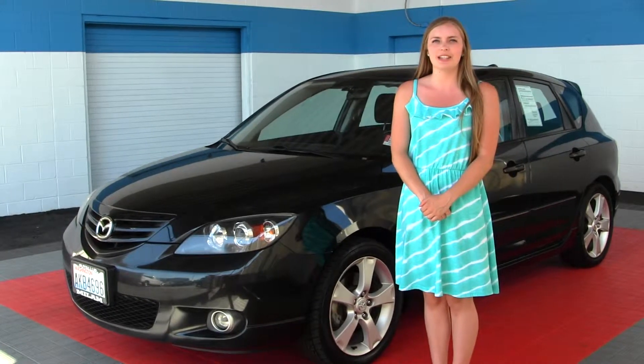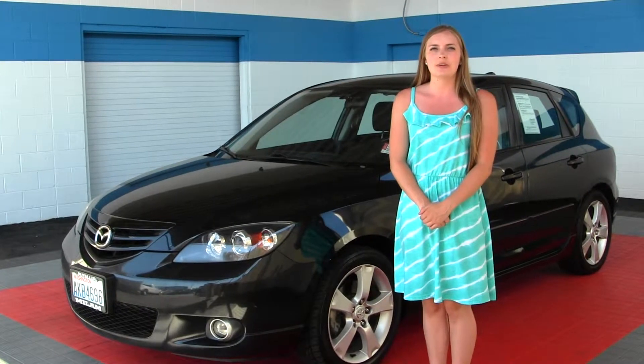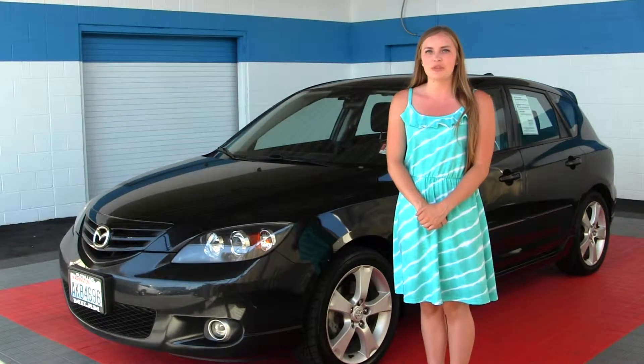Hello, Jessel here at Milo Mazda, located at 608 River Road in Puyallup. Today we're looking at a 2006 black Mazda 3.